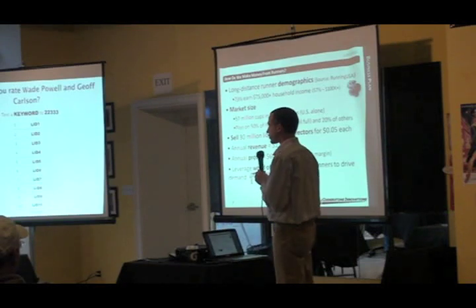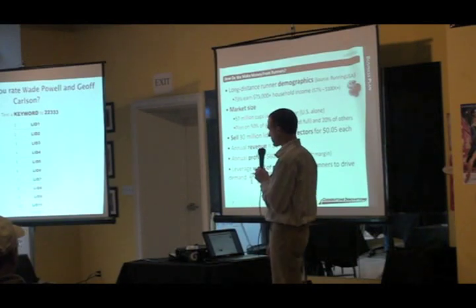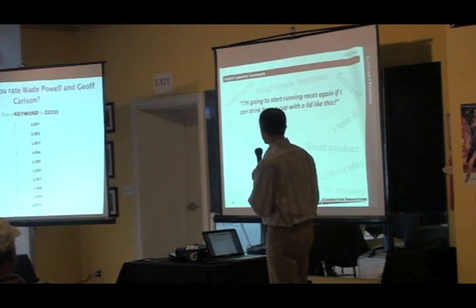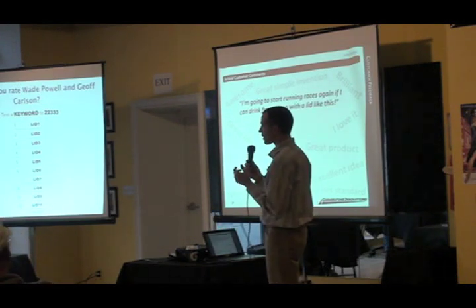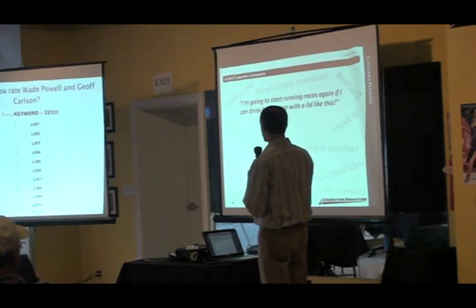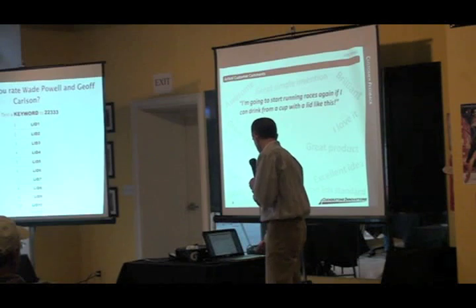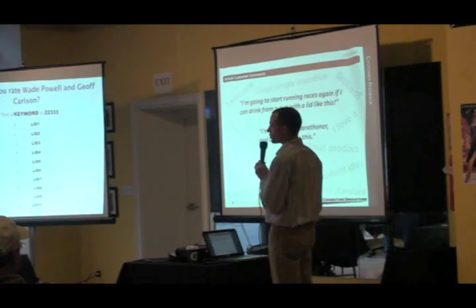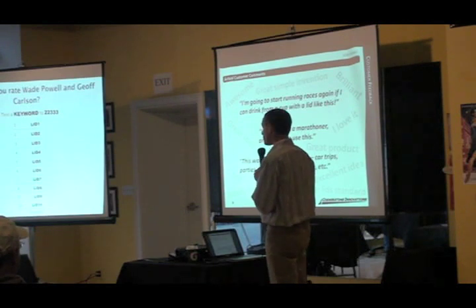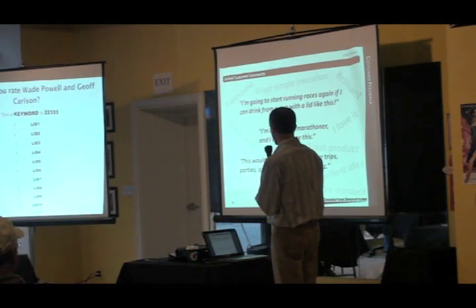We also plan to leverage word of mouth amongst runners. What are runners saying about this? We've received these actual comments on the YouTube video: 'I'm going to start running races again if I can drink from a cup with a lid like this.' 'I'm not even a marathoner and I want to use this.' And 'This would benefit anyone — car trips, parties, sports events, hospitals, etc.'